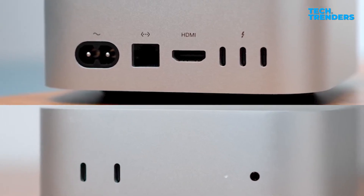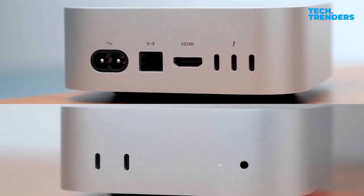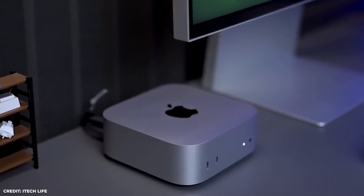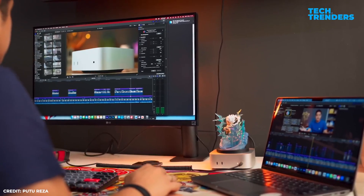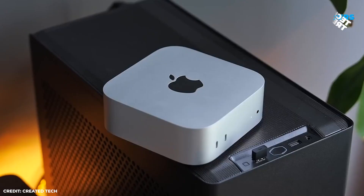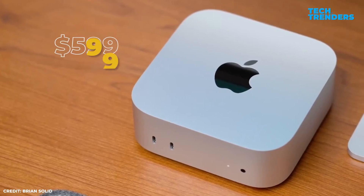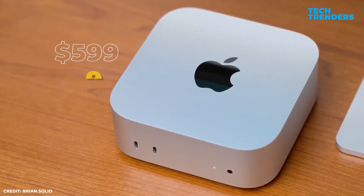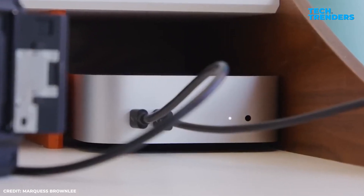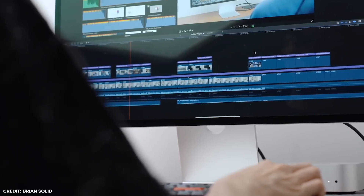It offers a headphone jack, USB-C Thunderbolt 4 (or Thunderbolt 5 on the M4 Pro), HDMI, and Gigabit Ethernet. Key features include AI capabilities for machine learning, and hardware-accelerated ray tracing for improved graphics. Pricing starts at $599 for the M4 model and $1,400 for the M4 Pro. The Mac Mini M4 is Apple's most adaptable and space-saving desktop to date, with top-tier performance, better graphics, and AI upgrades.